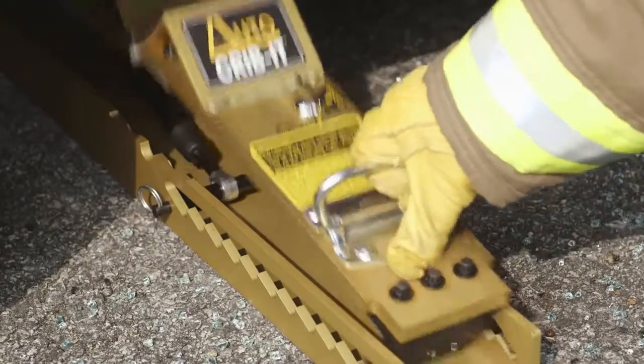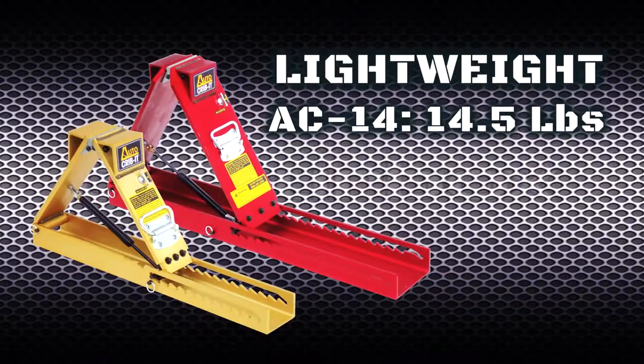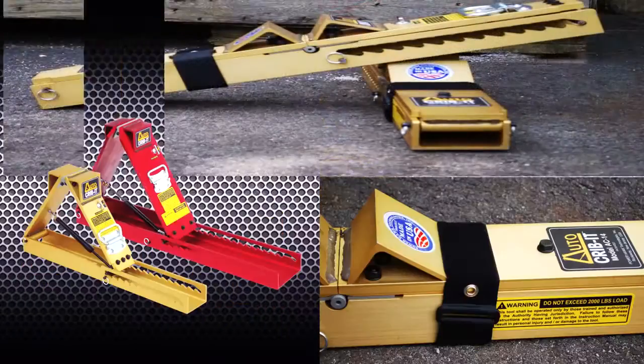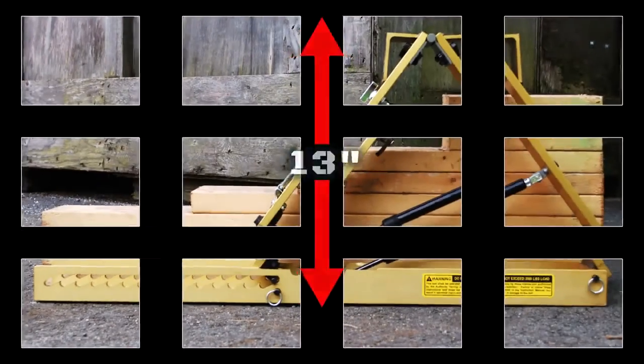Auto Crib Its provide enormous load-holding capacity, perfect for rapid intervention teams. Made from high-strength aluminum, the AC-14 and AC-17 weigh in at only 14.5 and 23.5 pounds respectively. As a metal product, Auto Crib Its are easy to decontaminate.